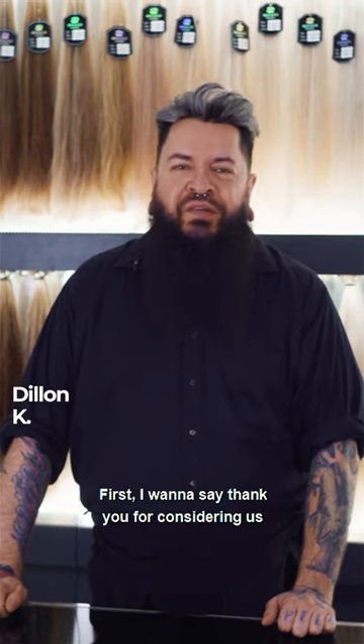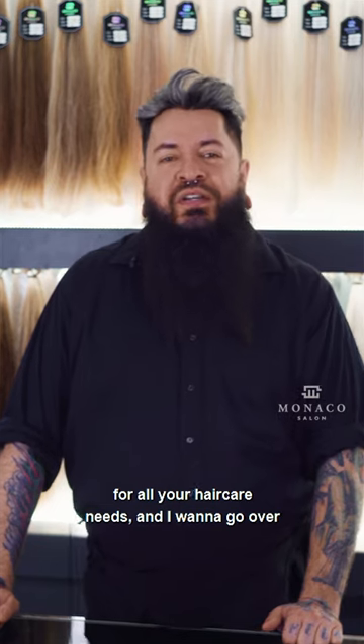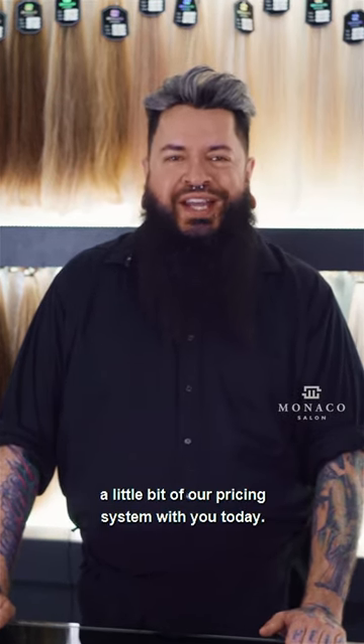Dylan Kay here with Monaco Salon. First I want to say thank you for considering us for all your hair care needs, and I want to go over a little bit of our pricing system with you today.